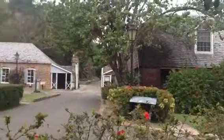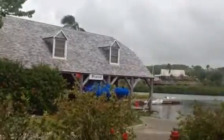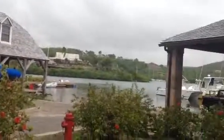Behind those walls that you just passed coming in, behind those walls is where they had a three-story structure. There was where the kitchen tower was stored and also where the engineer's offices were located. That building is now used as a hotel — the Admiral's Inn Hotel and restaurant.